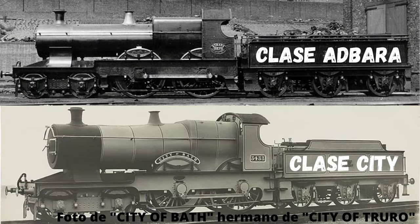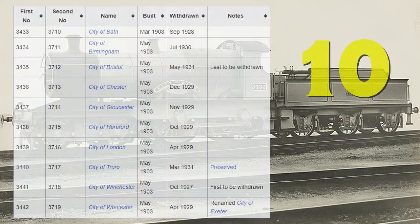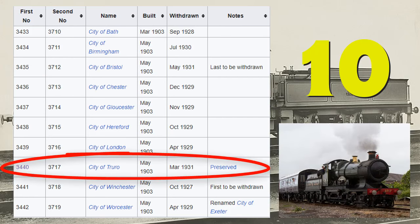Dejando de lado estos detalles técnicos, como venía diciendo la clase City antes era clase Atbara. Además, muchas de las locomotoras clase Atbara, posteriormente a su modificación, serían renombradas. La clase City estaba conformada por 10 locomotoras, todas nombradas por el nombre de distintas ciudades. Sin embargo, la que más resaltaría de entre todas sería City of Truro.